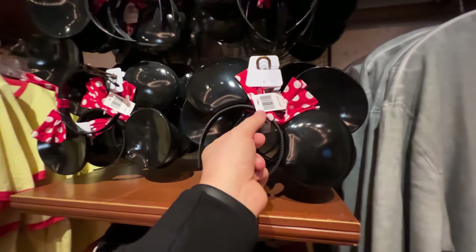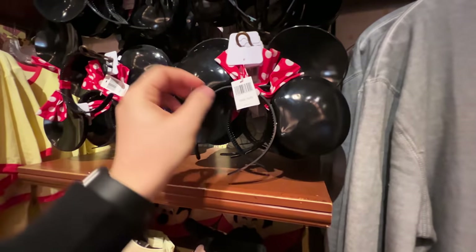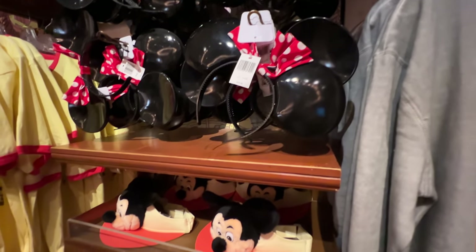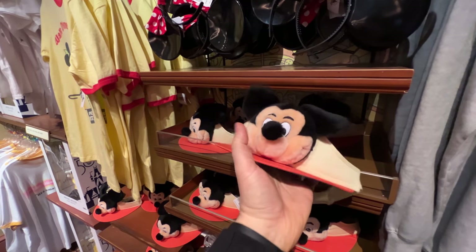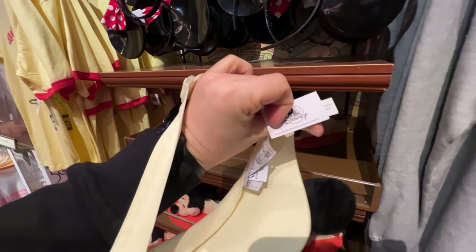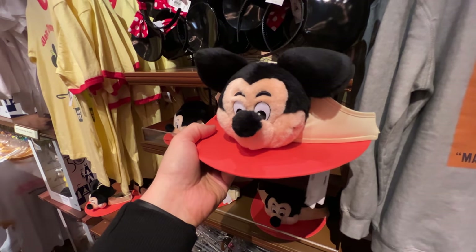Here are those ears we saw earlier. My mom actually had a pair of the originals, believe it or not. These are $25, and they really do look like the original. Below them you can see this really cool visor with a little plush Mickey up front — a little beige along with the orange. The price of this visor is $25.